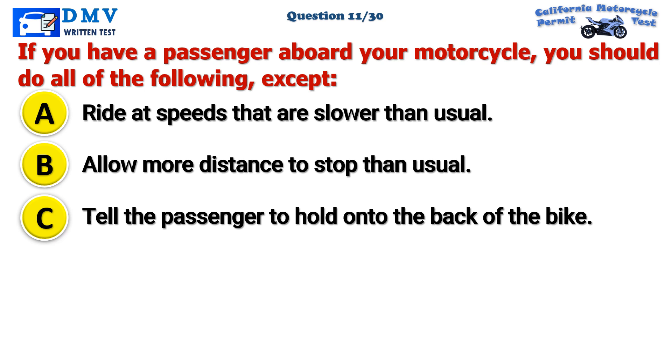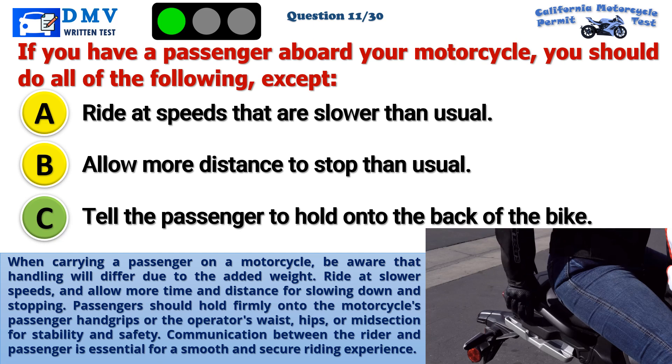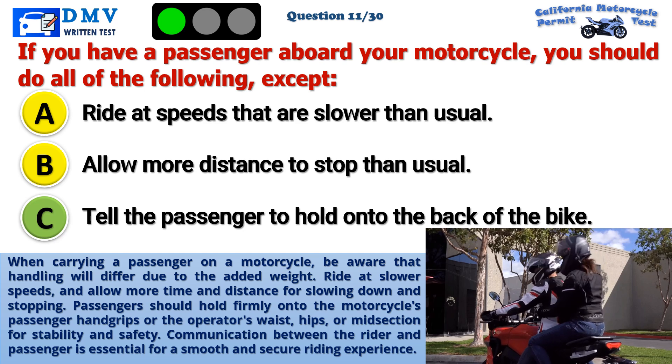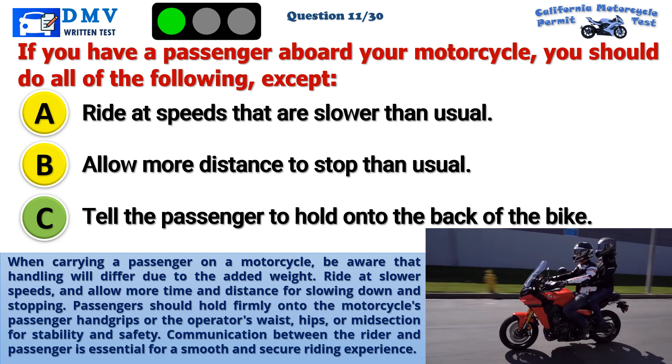The correct answer is C: Tell the passenger to hold on to the back of the bike. When carrying a passenger on a motorcycle, be aware that handling will differ due to the added weight. Ride at slower speeds and allow more time and distance for slowing down and stopping. Passengers should hold firmly onto the motorcycle's passenger hand grips or the operator's waist, hips, or midsection for stability and safety. Communication between the rider and passenger is essential for a smooth and secure riding experience.